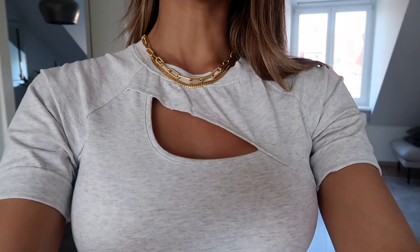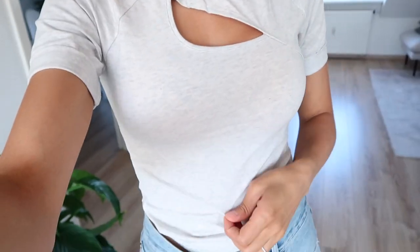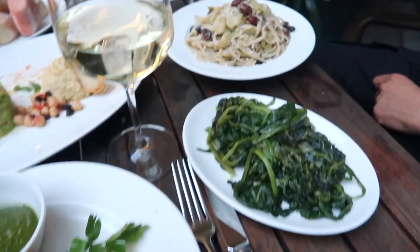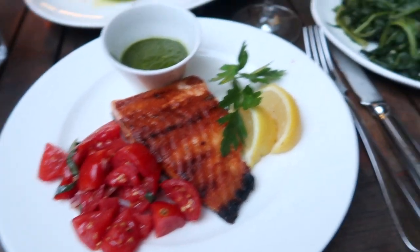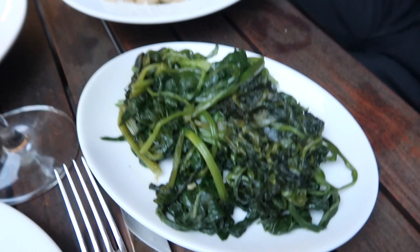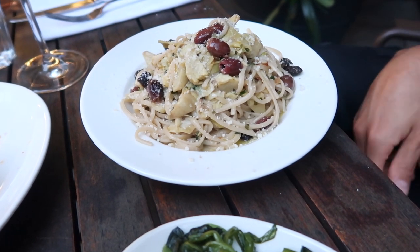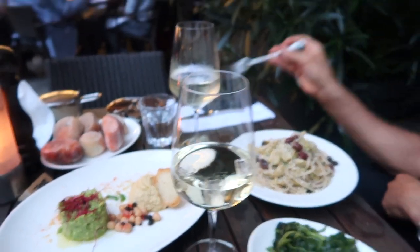I'm wearing this super cute top today that I got when we were in LA. I always forget the name of this brand — it's something Bandits, I believe — it's a really cute gray cutout top. And then I've got on my new necklaces. We are now sitting down at dinner. Our food has just arrived — we've got some avocado and hummus, I've got the salmon with tomatoes and a side of steamed spinach. Mo has pasta with artichoke, mushrooms, and olives. We've also got some wine.